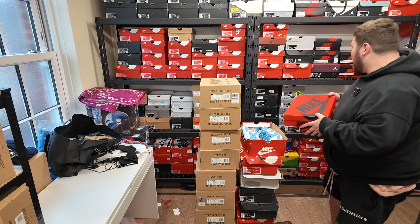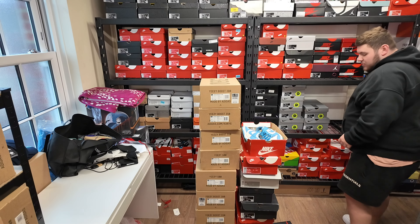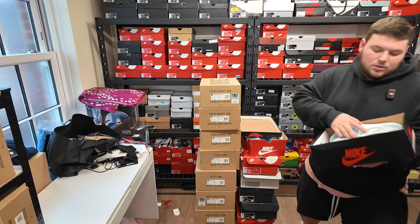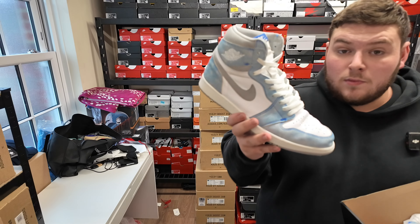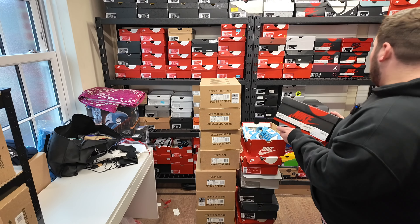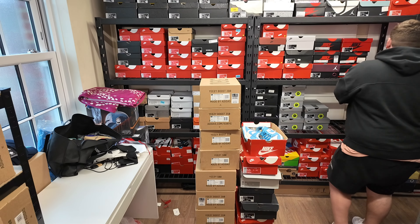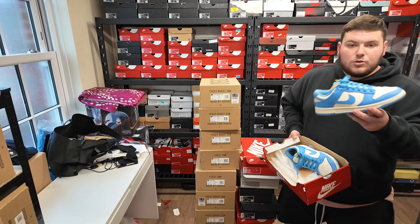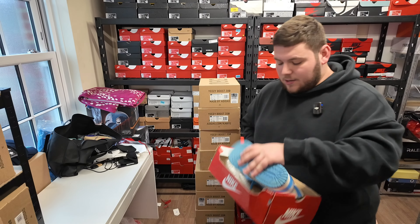And finally for the Jordan 1s, another Hyper Royal, size ten this time. All of the Jordan 1s will drop for 150 or below. The Jordan 4s will be around 200 or below. We've also got a Coast Dunk, size six — that'll drop for like under 50, probably about 40 quid.